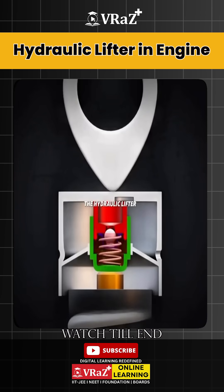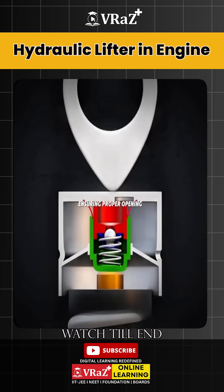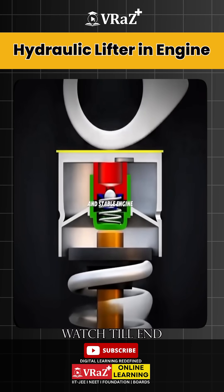In this way, the hydraulic lifter automatically adjusts valve clearance, ensuring proper opening and closing of the valves and stable engine performance.